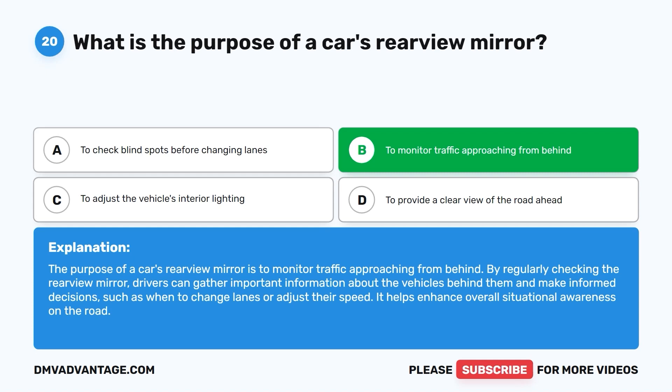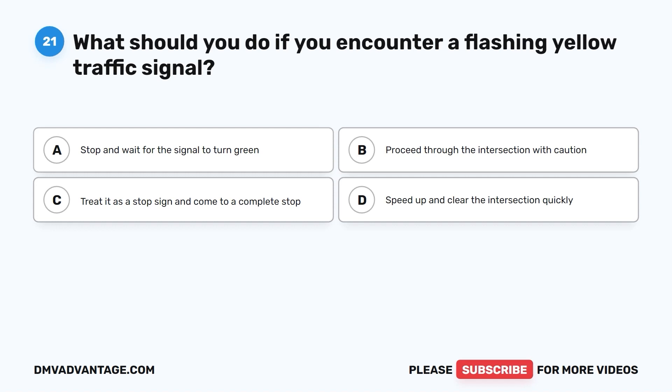Question 21. What should you do if you encounter a flashing yellow traffic signal? A. Stop and wait for the signal to turn green. B. Proceed through the intersection with caution. C. Treat it as a stop sign and come to a complete stop. D. Speed up and clear the intersection quickly.